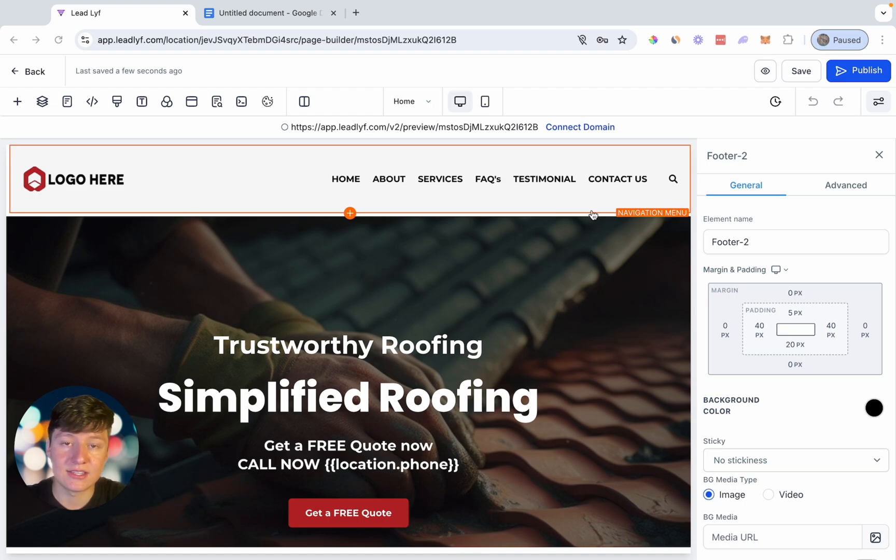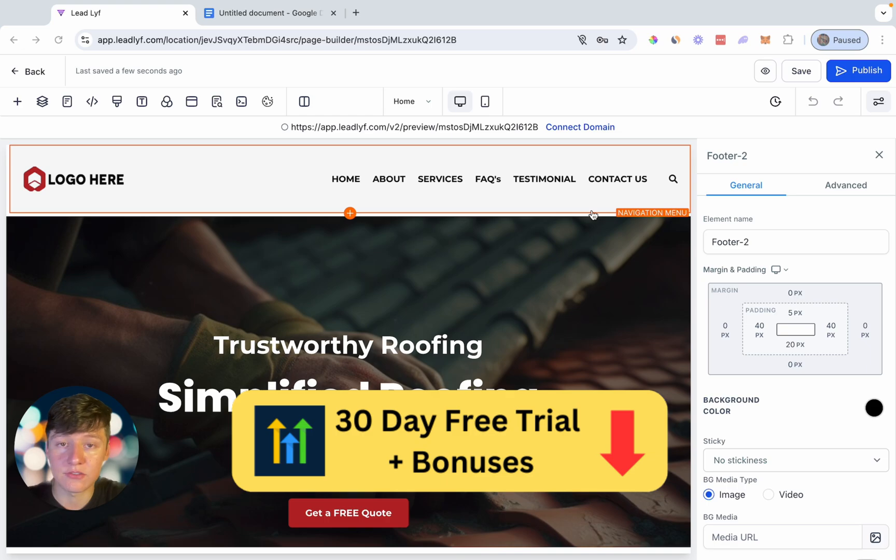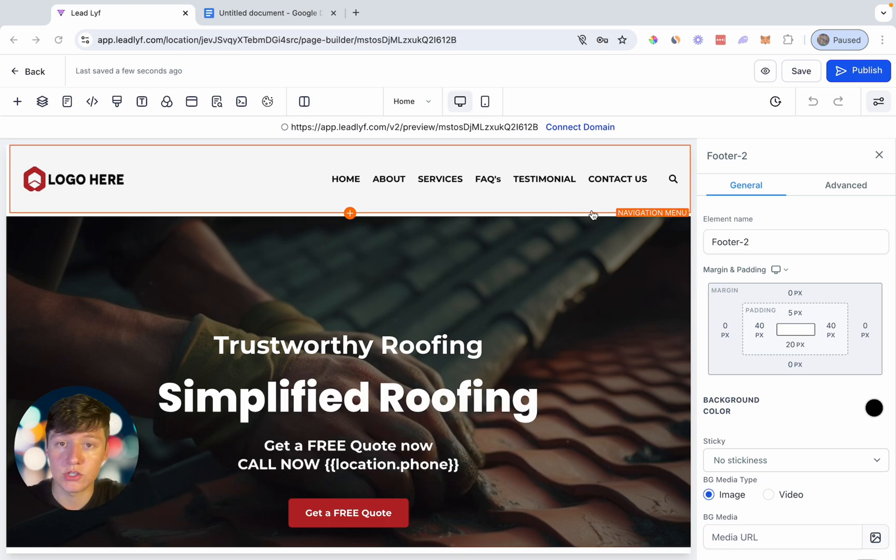So when we sign website clients, they're going to be logging into our white label software, not Go High Level. If you guys also want to use Go High Level, I do have an exclusive 30-day free trial link down below, so go ahead and check that out if you're interested. And now without further ado, let's just jump right into it.